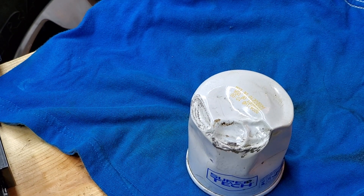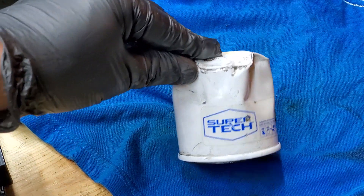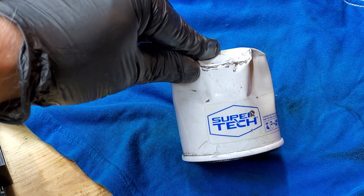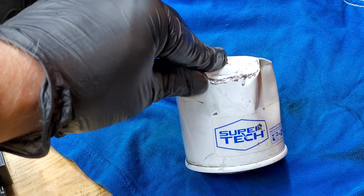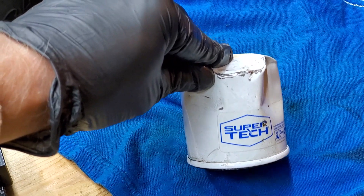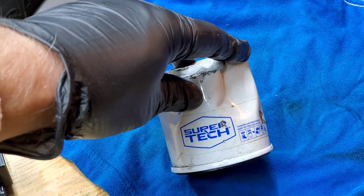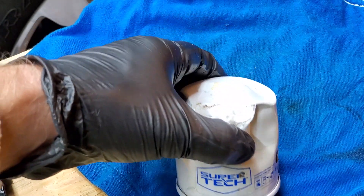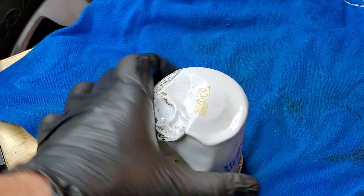Hello and welcome to my channel. Today we're going to cut open this Super Tech filter. The question is: why do people buy Super Tech in the first place? If you use a Super Tech product, is it because of the cheap price or the quality? I don't know the quality of this filter — I've never used their products. Quality always comes with a cost; quality work costs more than something just slapped together.